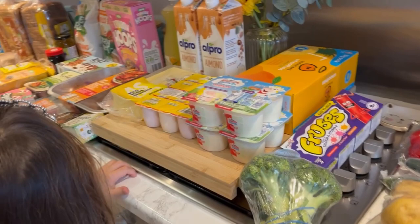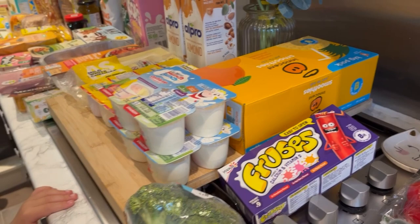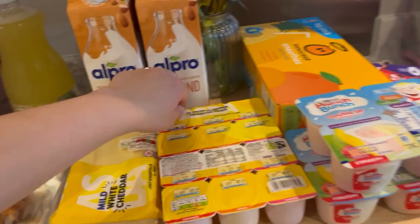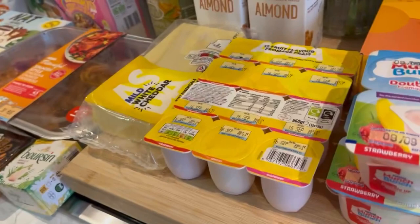We've got these 'ice tubes' — we call them that but they're actually Froobs — we put them in the freezer so they're like ice lollies. And loads of yogurts: the strawberry and banana double-up ones at £1.50 each, two packs of those. I also got these Just Essentials ones to try — 88p for 12, which is good value. They come in strawberry, apricot, and raspberry flavours.